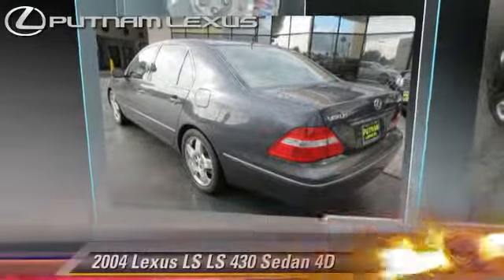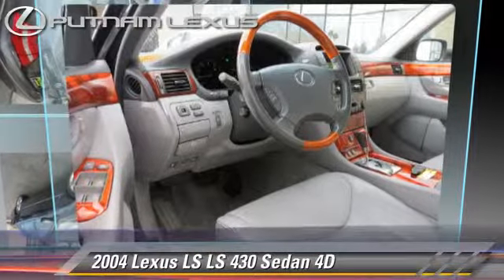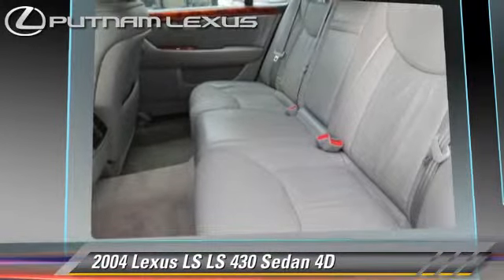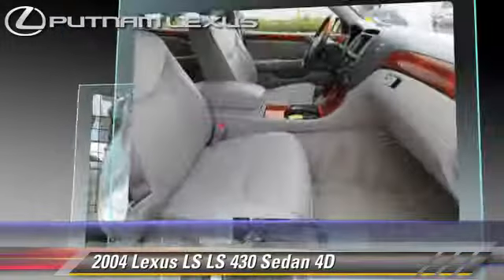The 2004 Lexus LS430, powered by a 4.3-liter V8 engine, with a 6-speed automatic transmission with overdrive. This rear-wheel drive sedan gets up to 23 miles per gallon.